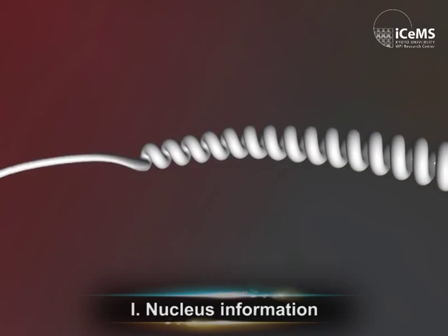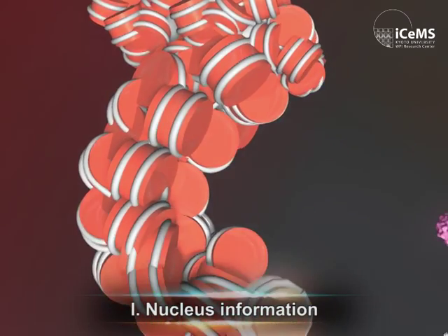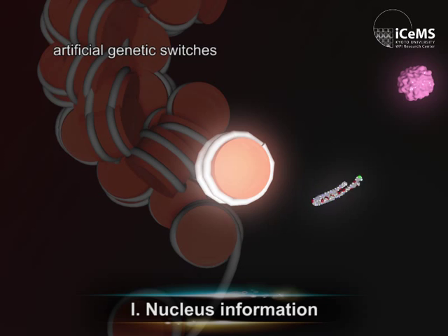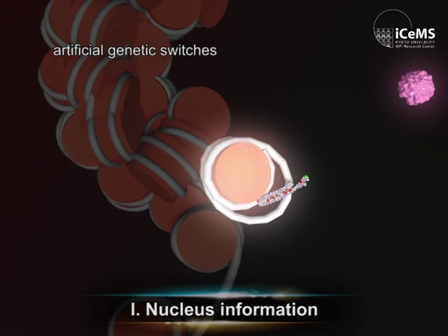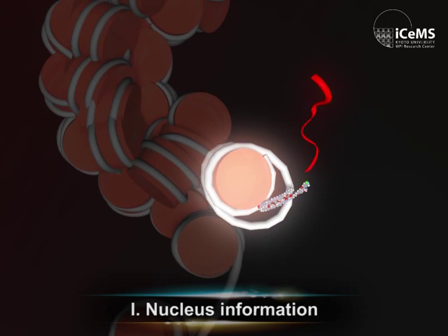The genetic information is stored in DNA folded into the highly compact chromatin. We develop artificial genetic switches with synthetic molecules which unfold chromatin at selected sites and induce transcription of specific messenger RNAs.